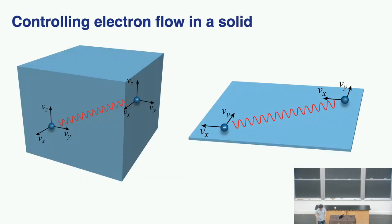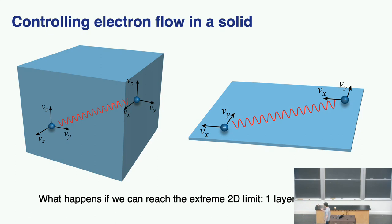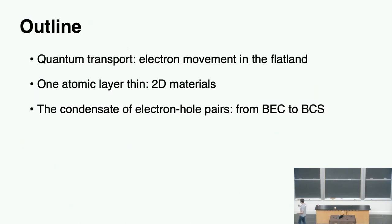Hopefully I've convinced you so far that when you want to study electron motion in a solid, dimension plays a very important role. More specifically, when you confine electrons in a two-dimensional sample, Coulomb interaction is much stronger, it becomes easier to control electron motion, and it becomes easier to make better computers or discover new physics. We're very good at asking obvious questions — how thin can you go? What's the thinnest limit? The thinnest limit is the extreme 2D limit where you only have one layer of atoms. That brings us to the next part of the talk: 2D materials.